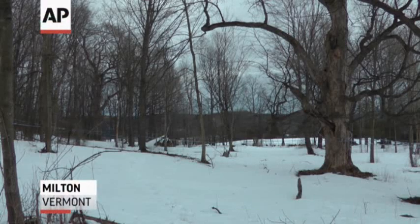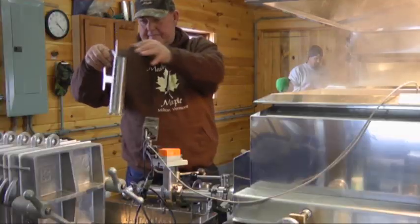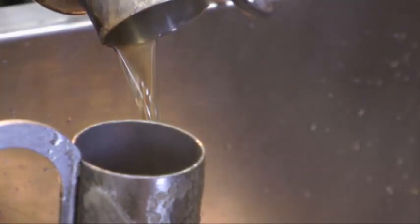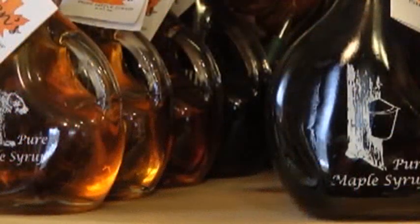The end of winter marks the beginning of a special season in New England: maple sugaring time. A four to six week stretch when sugar makers draw sap from trees and turn it into maple syrup — more than three million gallons worth in the U.S. last year.